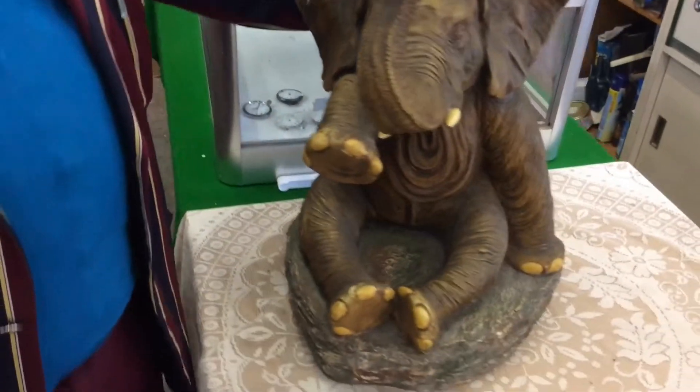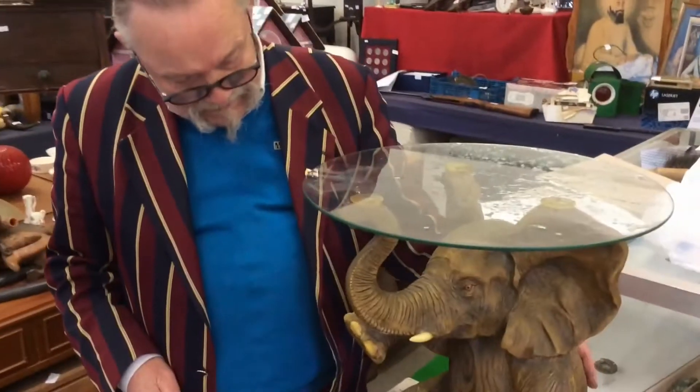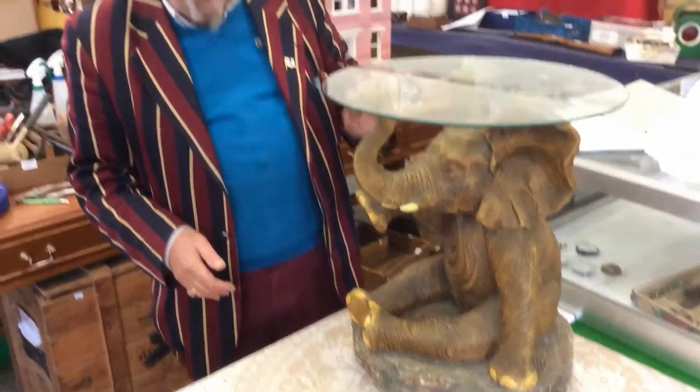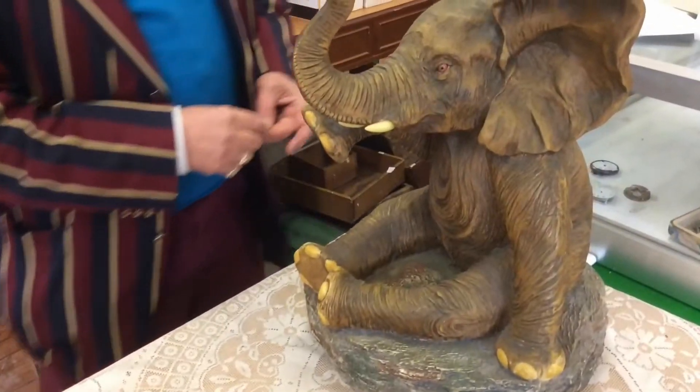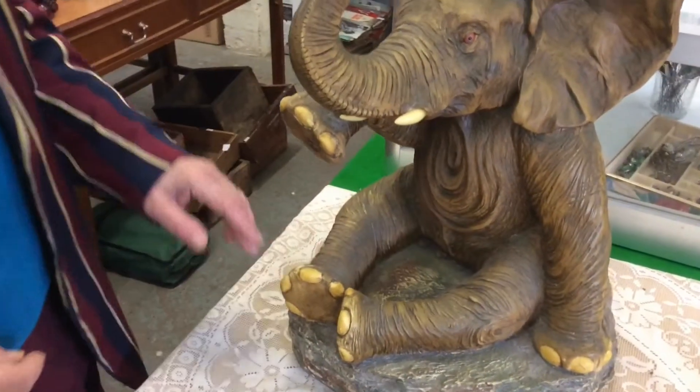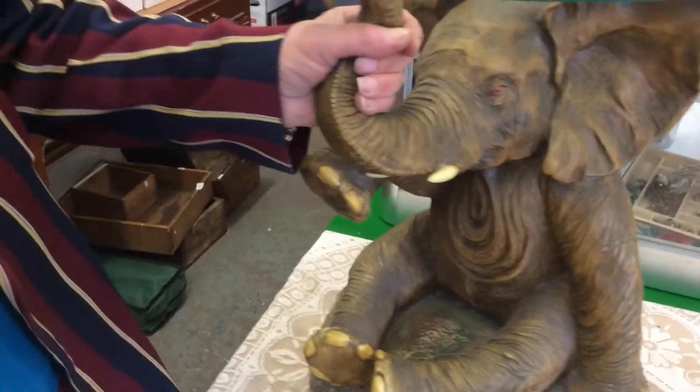Now then, this is my mate — this is Cuddles. The elephant, right, that came in last week. It's a table — glass top table, as you can see. And a lovely, lovely looking elephant. Look at all this old wrinkly skin on him — and he's got his trunk holding it up.